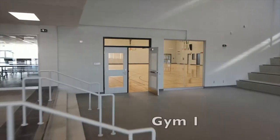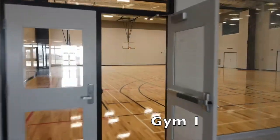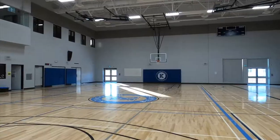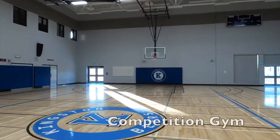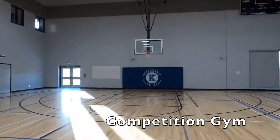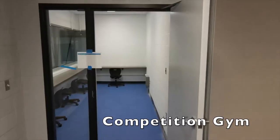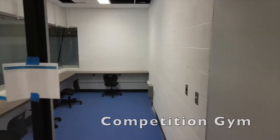Gym 1 opens right off the main foyer and is shared between Vanier and KSS, with a viewing area from the second floor hallway. Gym 2 is KSS's very own competition gym, with bleachers, as well as an overlooking timekeeping and commentating box for students to hone their announcing skills.